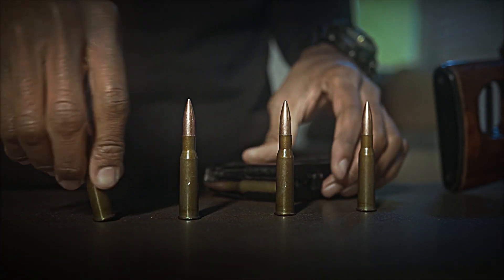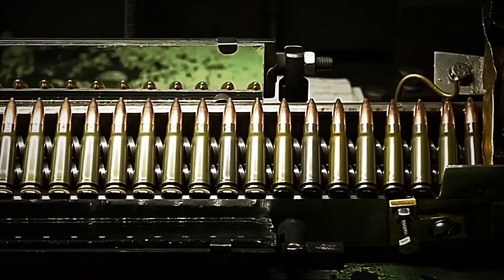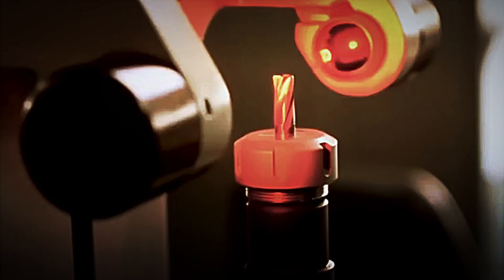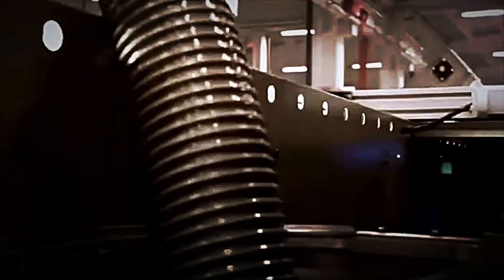Have you ever wondered what's behind a bullet? That small, seemingly simple metal object is actually the result of a surprisingly complex and precise industrial process. From enormous brass coils to a projectile ready to be fired, every stage of its manufacture requires high-tech machinery, rigorous quality controls, and perfect coordination between engineering and chemistry. Today we'll discover, step by step, how bullets are made in a modern factory and what secrets their production process hides.